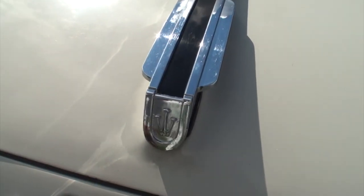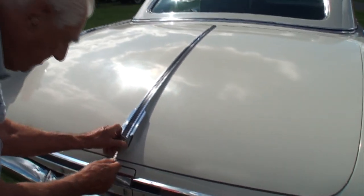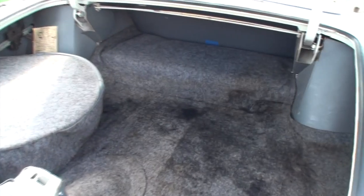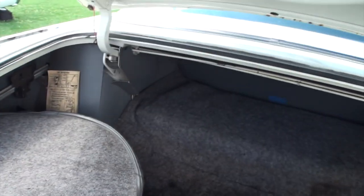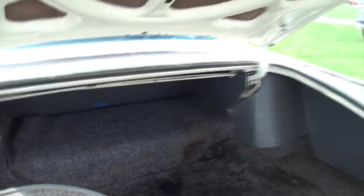Can we open the trunk for a second? Sure. It's got that casket-like sound to it as you open it — sounds like something from the video Thriller in the 80s. With the nice sound deadener in there, so well done. There's your jack, your jack instructions, and lots and lots of room.